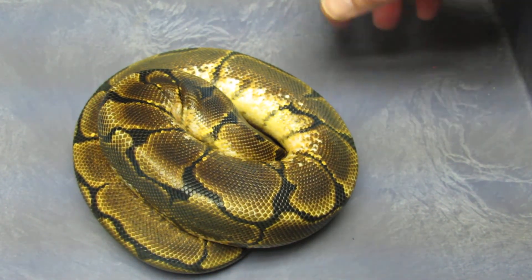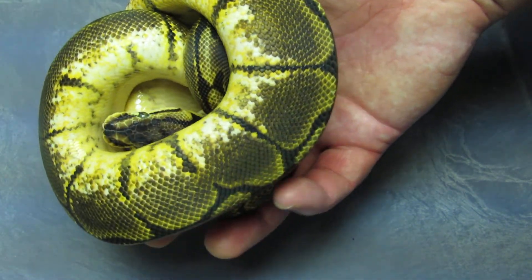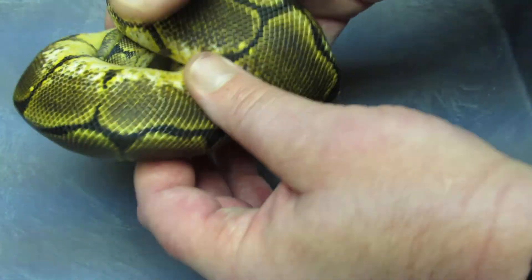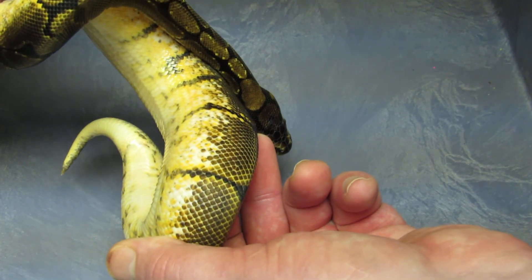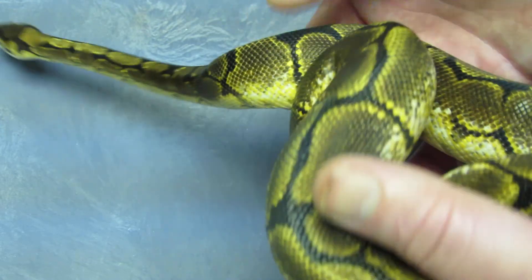I have a male spider yellow belly that is available. You can see that this is a spider yellow belly — the yellow belly just really comes out in this spider. I mean, this belly is yellow. He's available. If I don't sell him, I might end up using him.